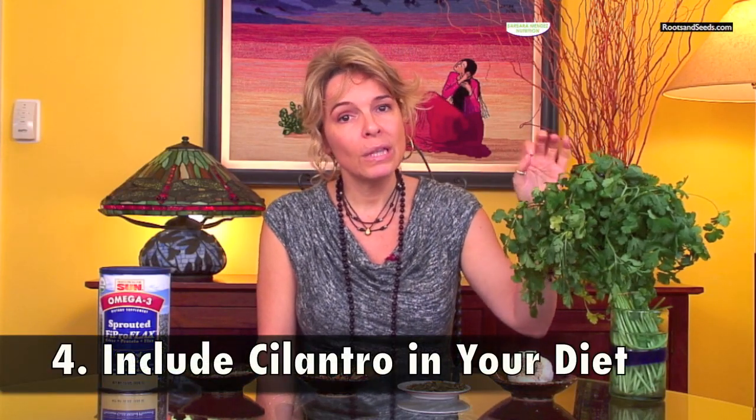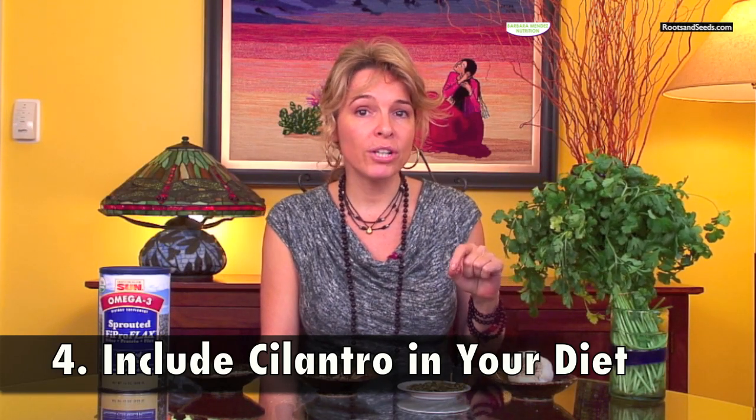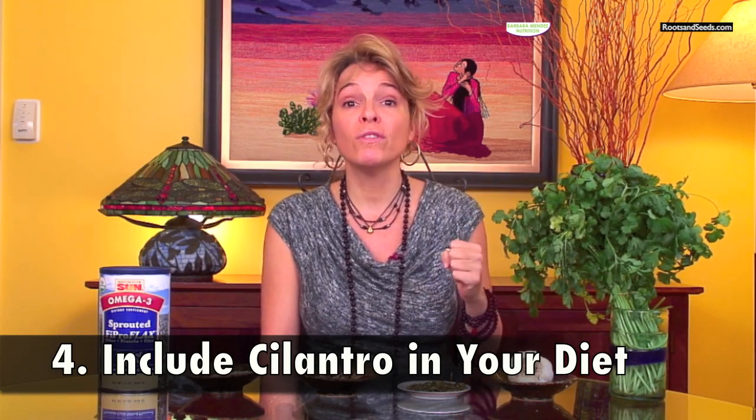Suggestion number four is to include cilantro in your diet. Cilantro contains vitamin A, which helps to chelate mercury out of your system and remove it from your body. Including cilantro chopped into salads or making recipes with it would be great.